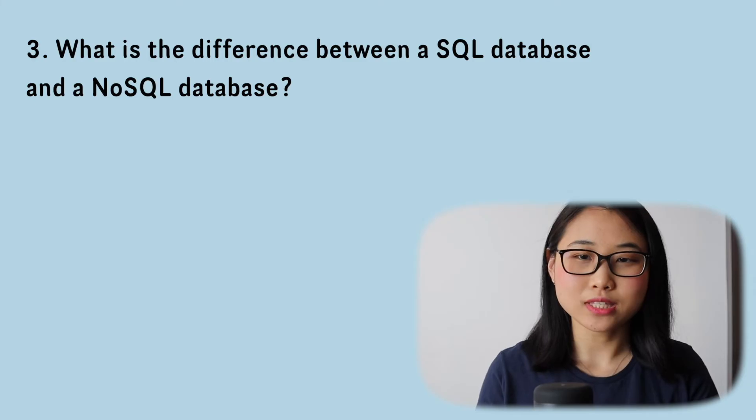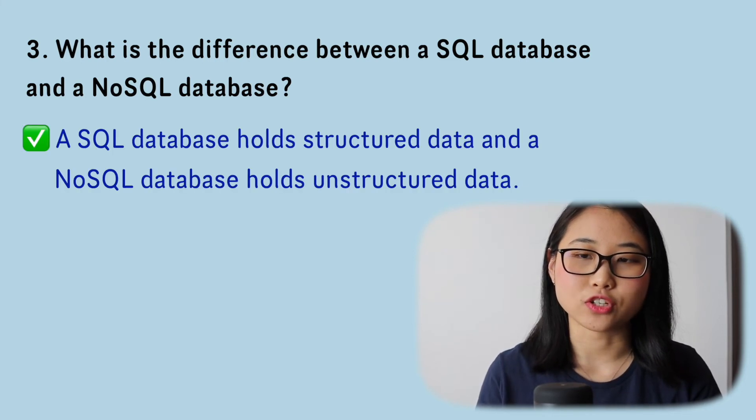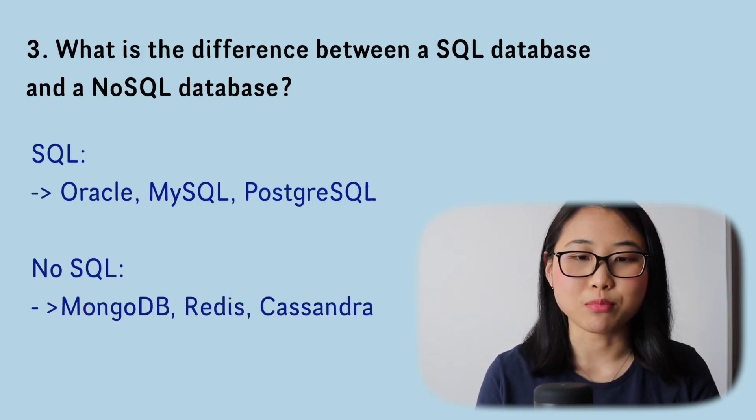Question number three: what's the difference between a SQL database and a NoSQL database? A SQL database holds structured data, while a NoSQL database holds unstructured data. SQL databases are better for multi-row transactions, while NoSQL databases are better for unstructured data like documents or JSON files. You may also be asked to provide examples of each type.